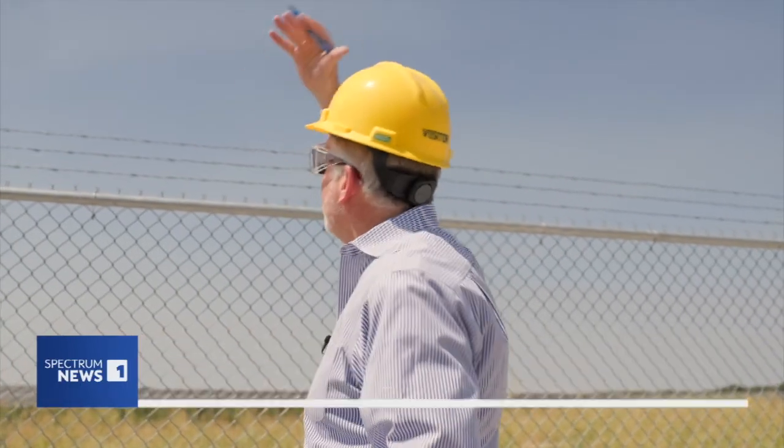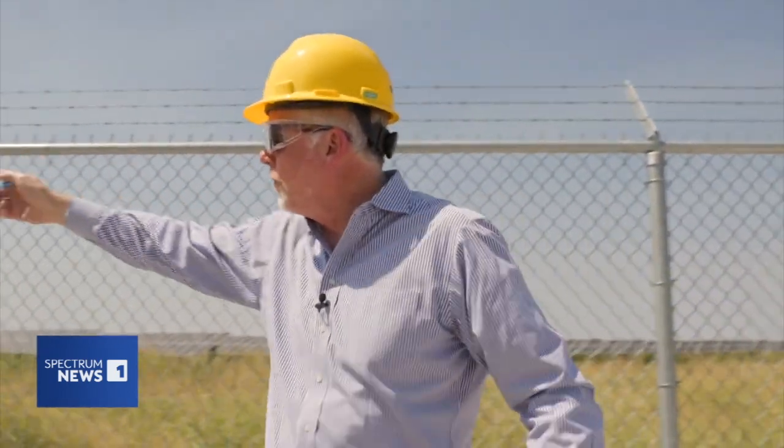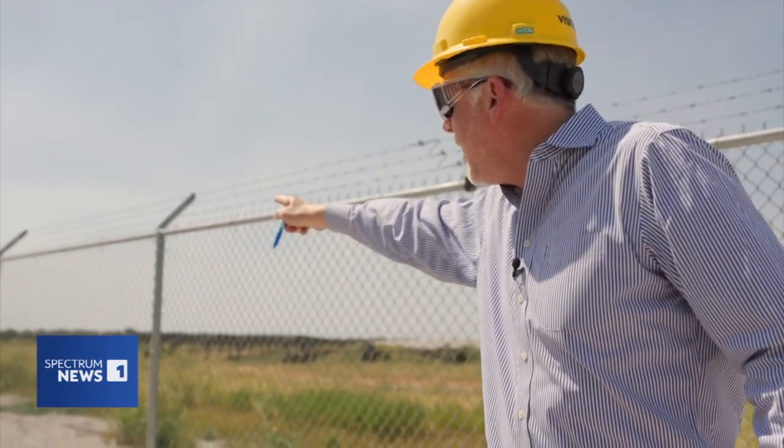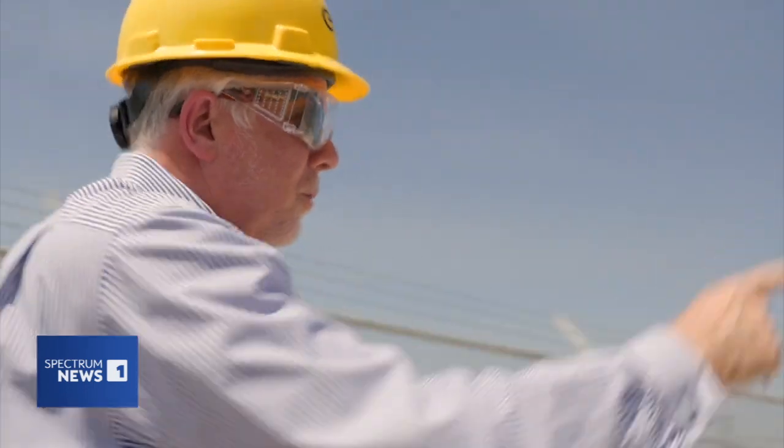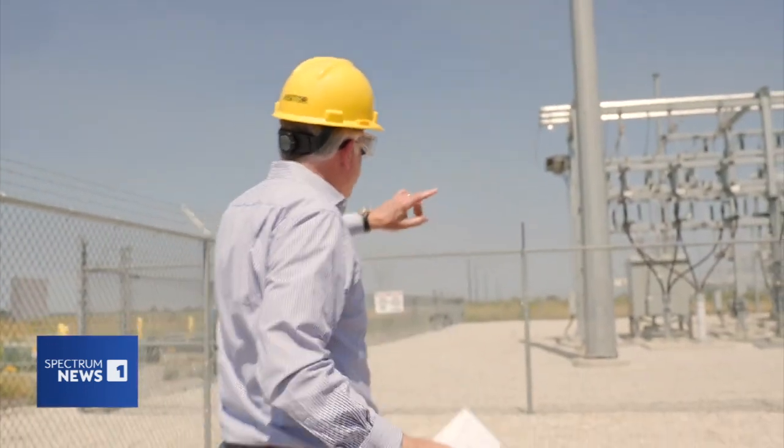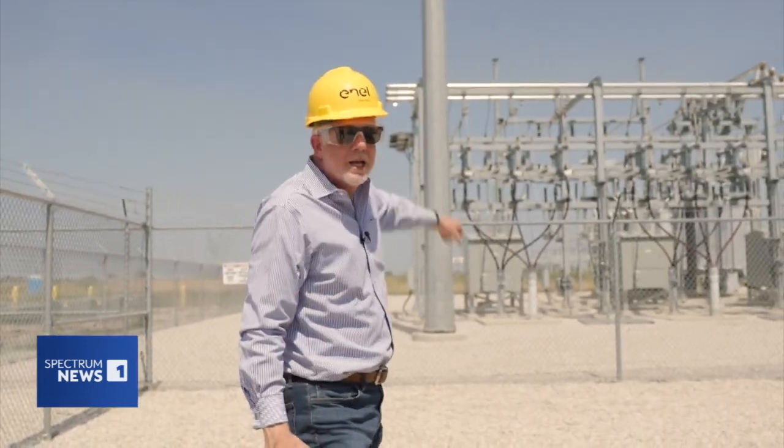Very simply, this is how the operation works. Solar energy comes into the panels. The panels send it over to the inverter, about a hundred yards that way. The inverter turns it into electricity, which sends it over here to the substation, which then pushes it out to the grid — and that's what cools your home.